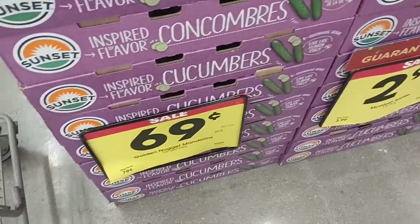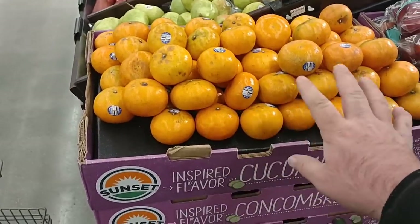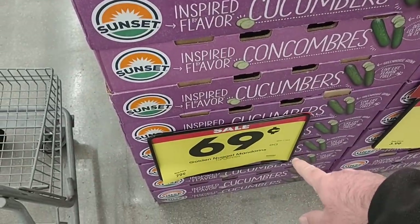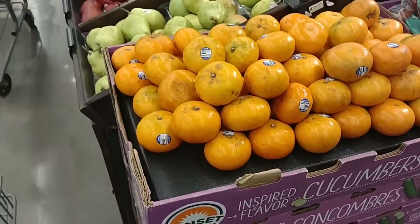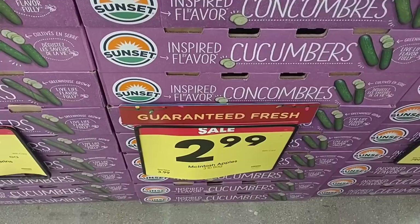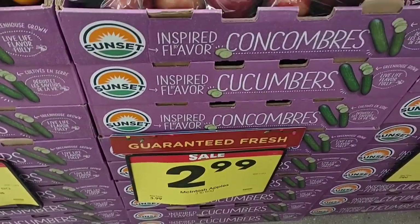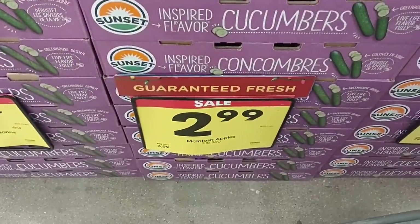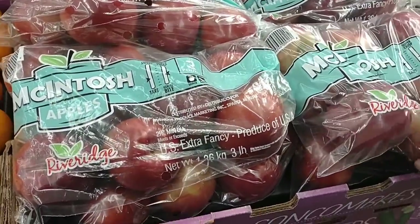I wanted to point out that they have these mandarins — they've never sold single mandarins here before, ever. $0.69 a piece, regular price $0.79 a piece. I have to say these look like they dug them out of the dirt. I have never known Kroger to sell Macintosh apples here — it's kind of funny. $2.99 a bag; that's for a three-pound bag. Regular price $3.99. These are usually cheaper apples; they do sell them at Meijer.